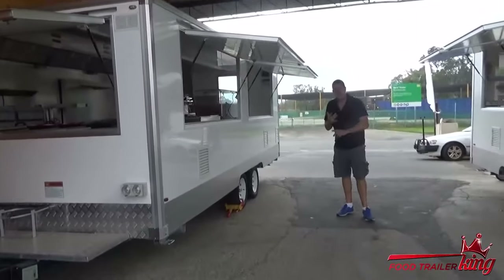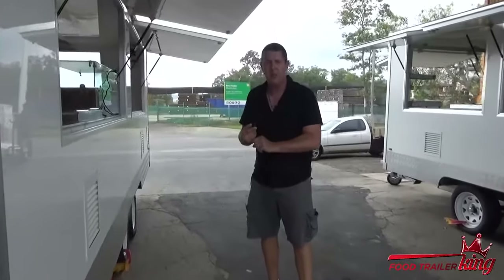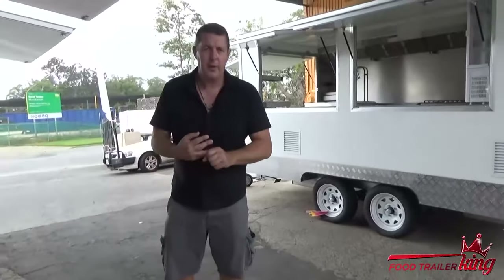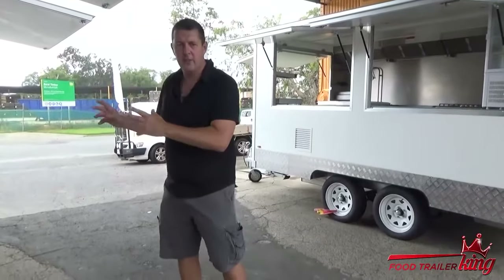Everything complies — we guarantee it complies. The gas work is signed off by a certified gas person, the gas plumber. The electrical is signed off by an actual certified electrician. Everything 100% complies. We guarantee that the trailers comply with any council in Australia. Plus, we have our three-point guarantee: we guarantee it complies, guarantee our customer service, and guarantee the quality and the price doesn't change.